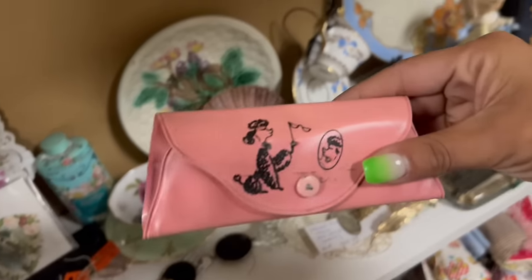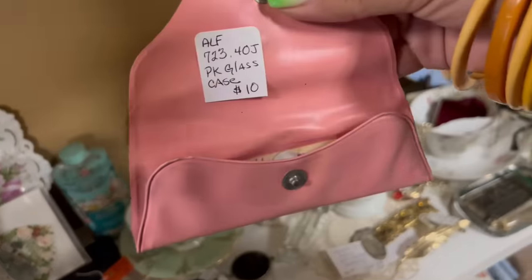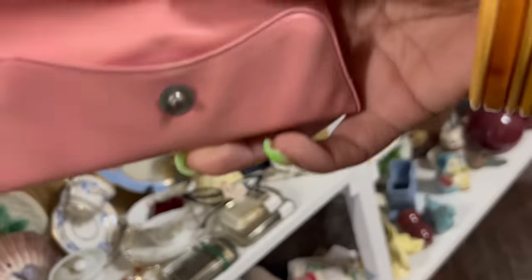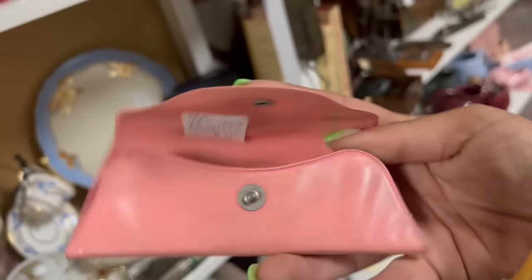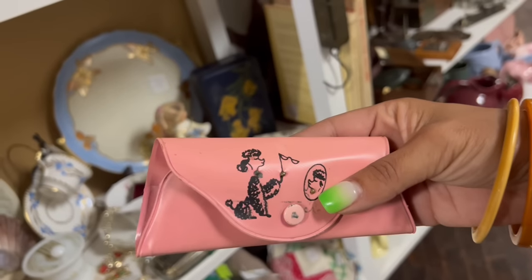Stop it right now. Look at this — poodles! Ten dollars. Pink glass glasses. That's so cute. I'm gonna snap up for that.